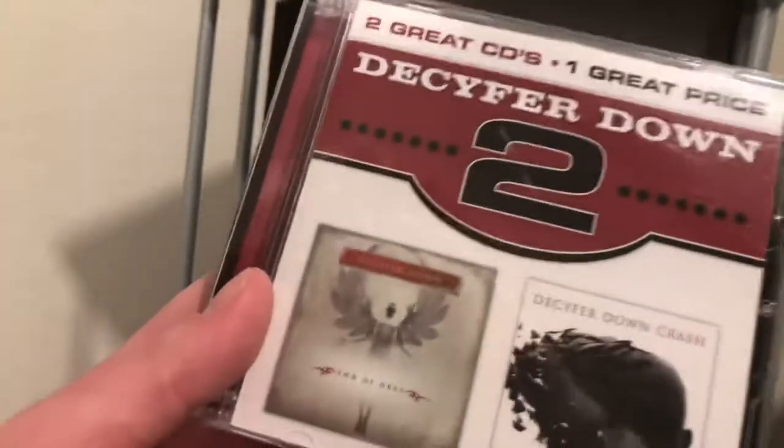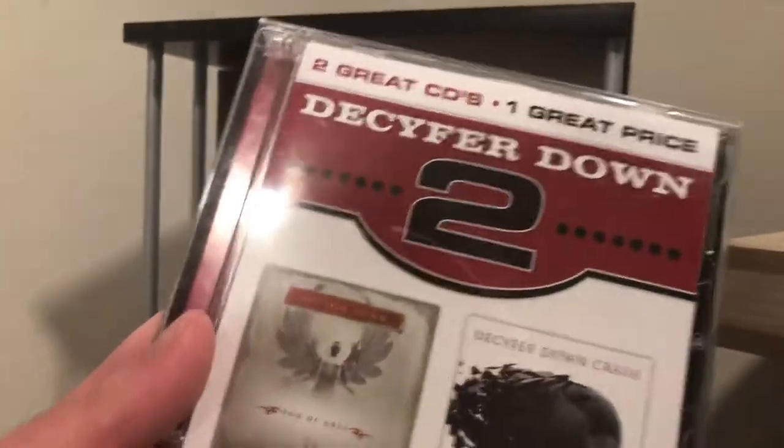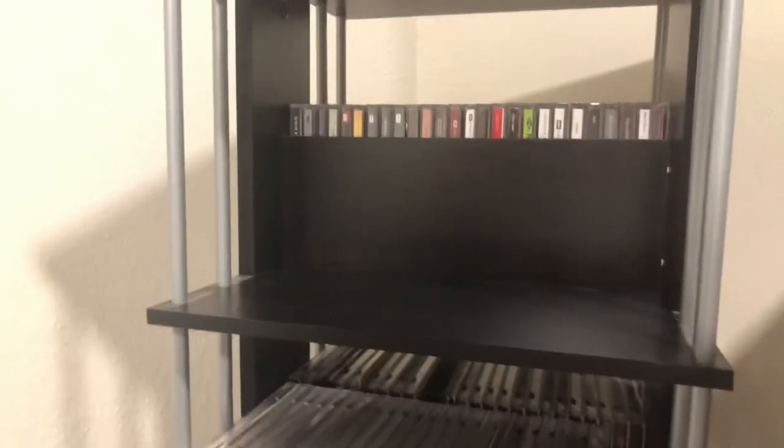The next band is Decyfer Down — this is a two-CD compilation called 'Two: Two CDs, One Great Price,' which includes both 'Crash' and 'Integrate.' If you haven't checked out Decyfer Down, go check them out — they're pretty good.